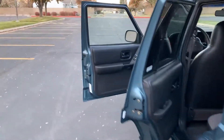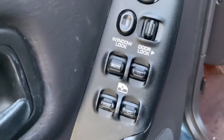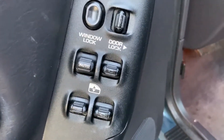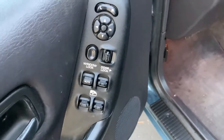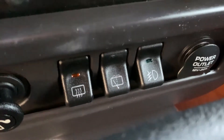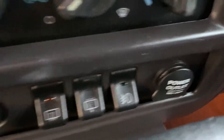Let me show you the interior real quick. It's got all the power options — electric windows, automatic door locks, a key fob, power mirrors. It's also got the fog light option, rear window wiper, defrost, and an auxiliary outlet.